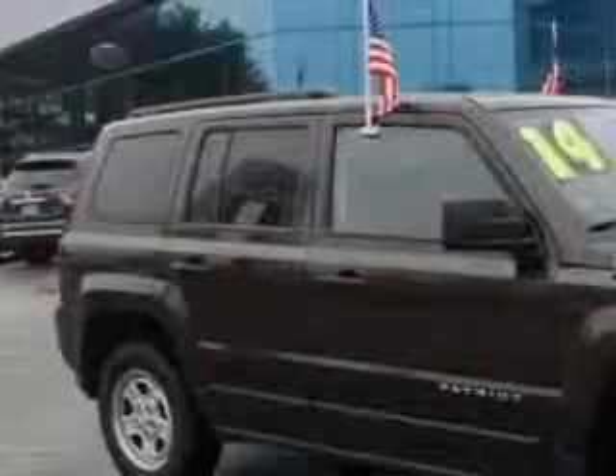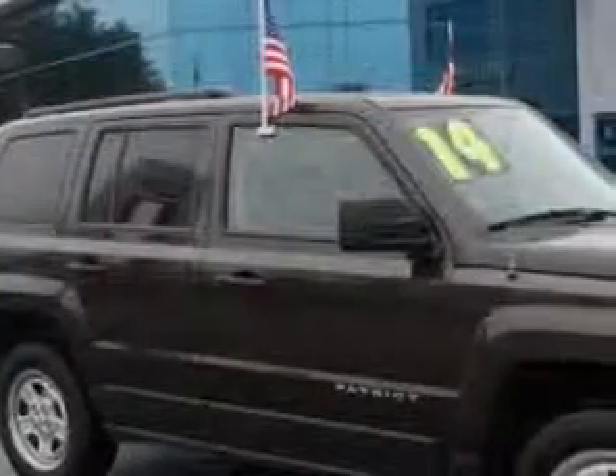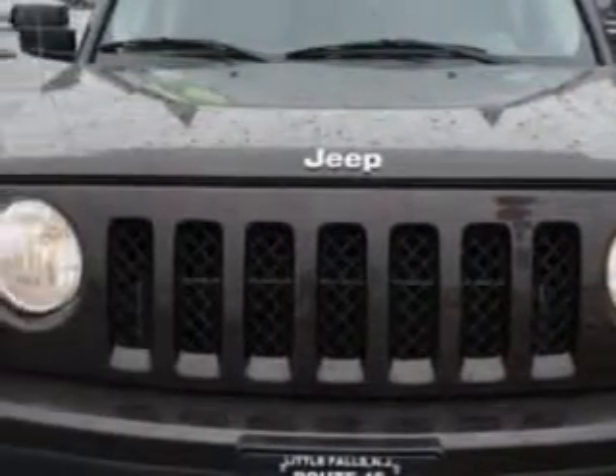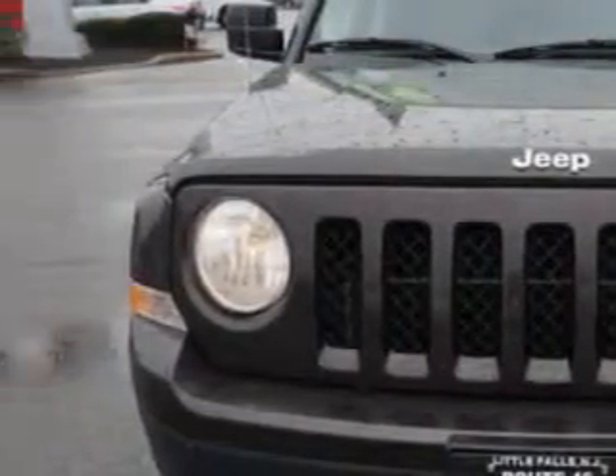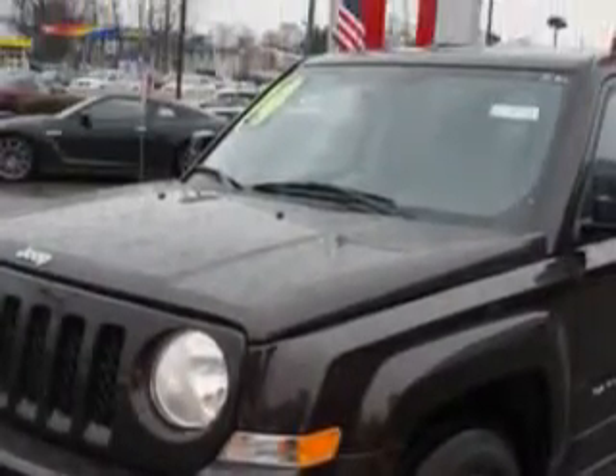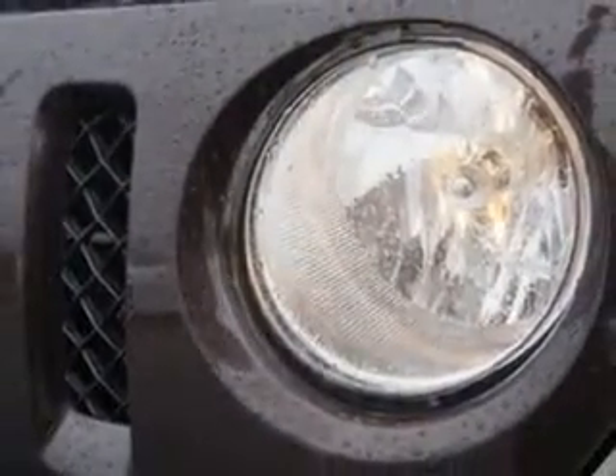You will love this dark brown 2014 Jeep Patriot 4x4 Sport SUV, equipped with a 4-cylinder engine and an automatic transmission. Enjoy an impressive 23 miles to the gallon on this great SUV with features like air conditioning, windows, and rear defogger.